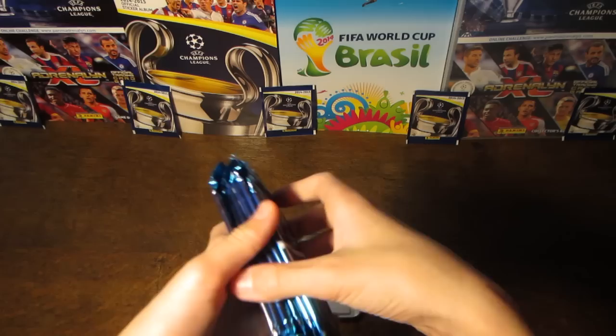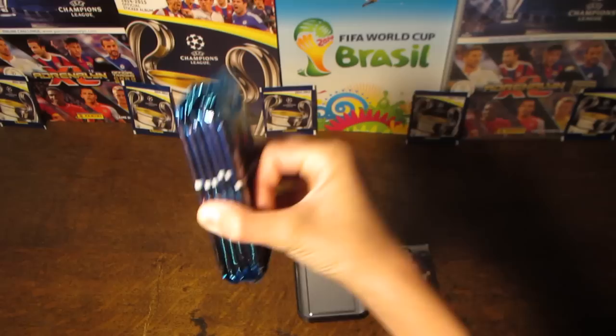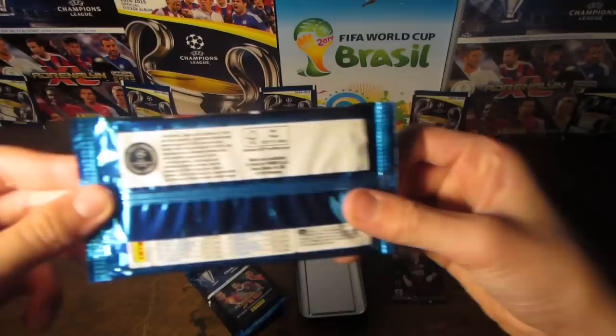Inside we have six barcodeless packs. This is a very good deal as the tin retails at £5.99, so you are getting £6 worth of packs and then the Limited Edition as your bonus. The packs are identical to normal packs except they are barcode-less. We'll have a quick look at the odds there.